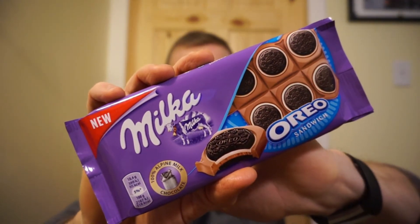Now the Milka Oreo Sandwich. Nutrition facts on this one: for 18 grams you're looking at 95 calories, 5.1 grams of fat, 11 grams of carbs, 9 grams of that is sugar, and 1.1 grams of protein. Let's go in and see how it looks — oh my god.